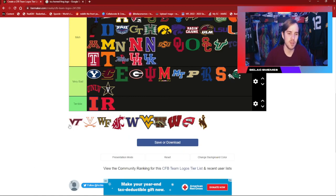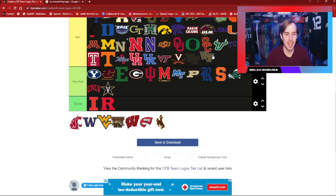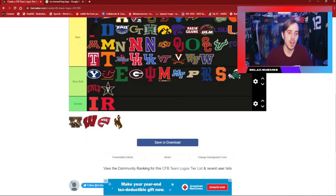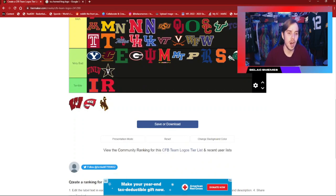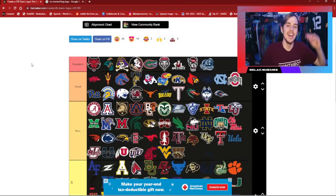Vanderbilt — not doing it for me whatsoever. Virginia Tech is okay. Virginia is okay. Wake Forest is okay. Washington State is a decent-looking logo. Washington — okay. West Virginia is pretty nice though; the colors are nice, the way the letters fold are nice. Western Michigan — I do like because of the Bronco there. Wisconsin is okay. Western Kentucky is okay. And we're going to finally end this tier list by putting Wyoming there in the meh category.